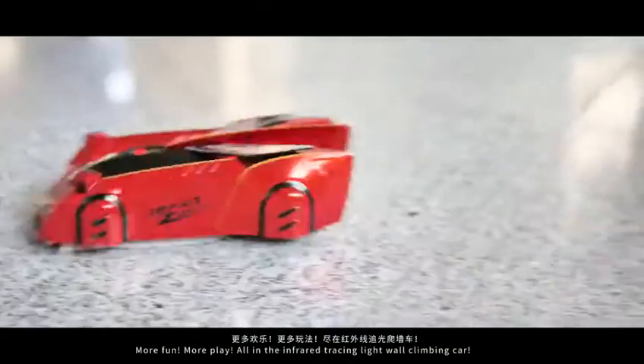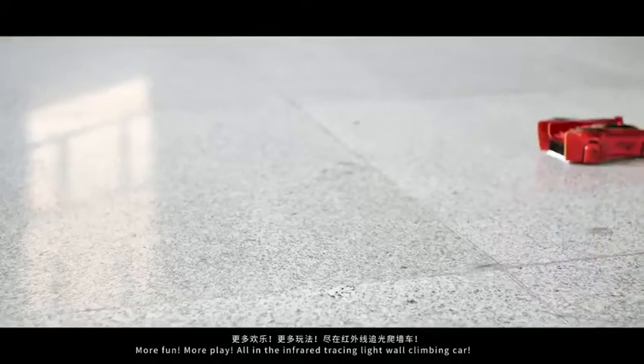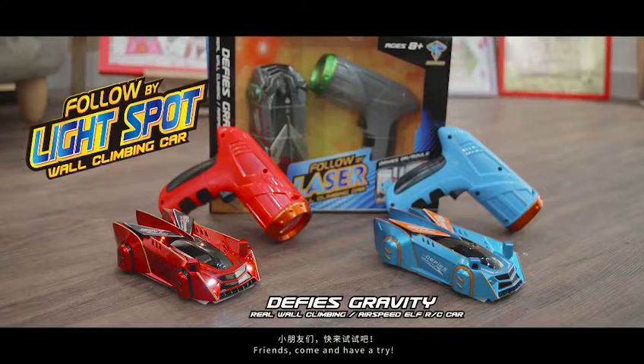More fun, more play with the infrared tracing light wall climbing car. Friends, come and have a try! Bye!